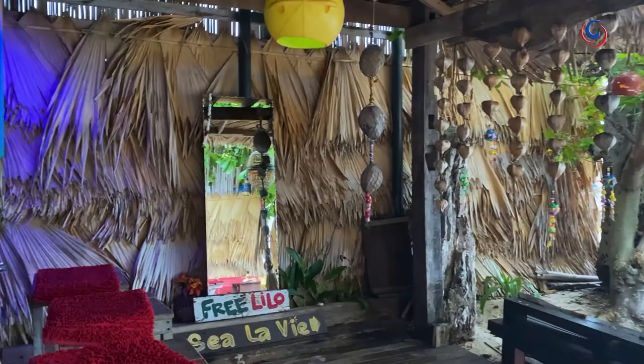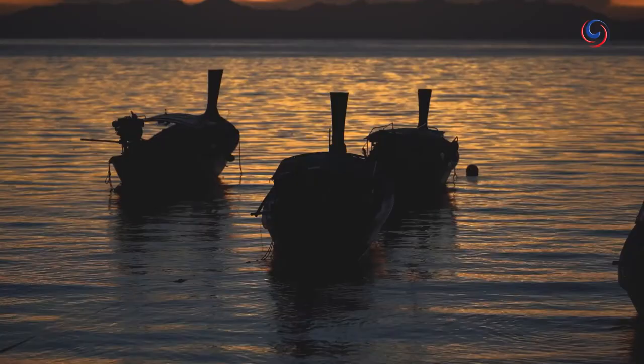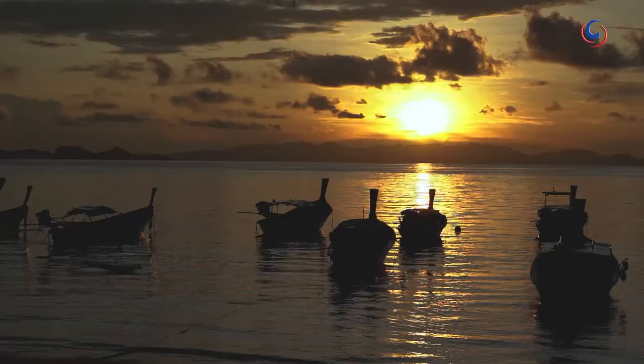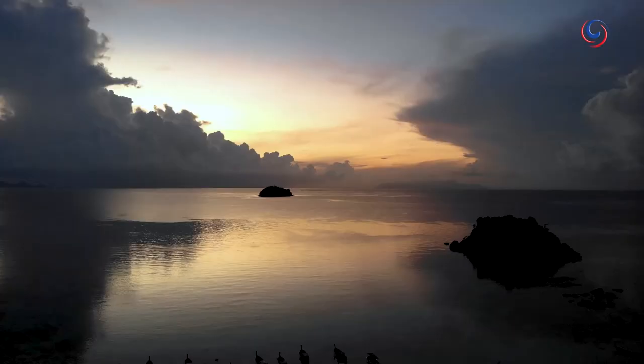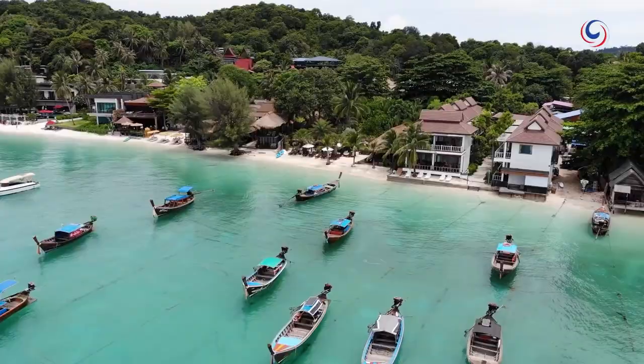Explore beach bars like C'est La Vie and the famous Instagram favourite, Zodiac. My idyllic home for the next few days was the Mali Resort Sunrise Beach.